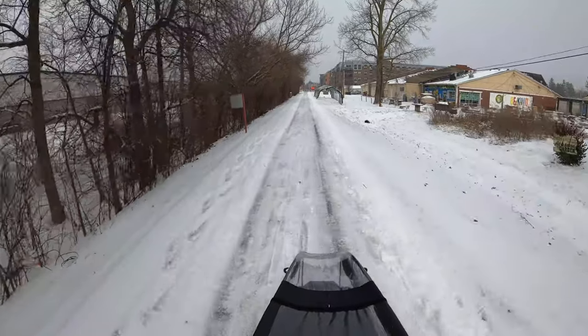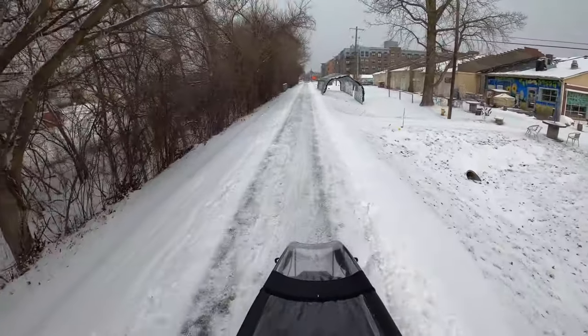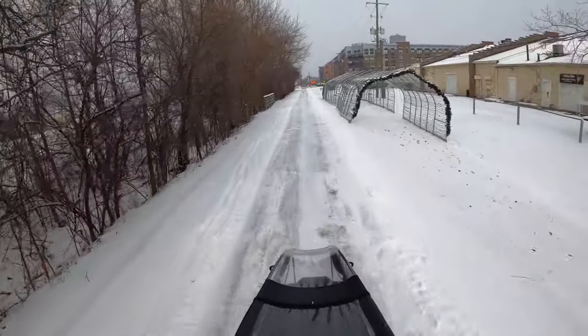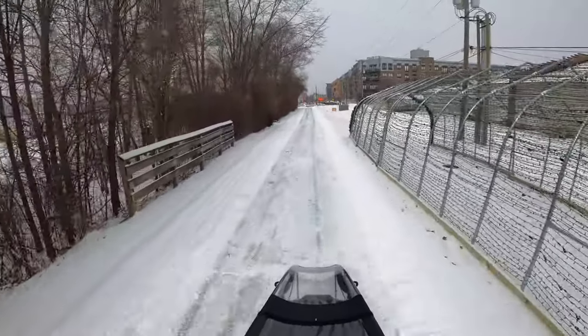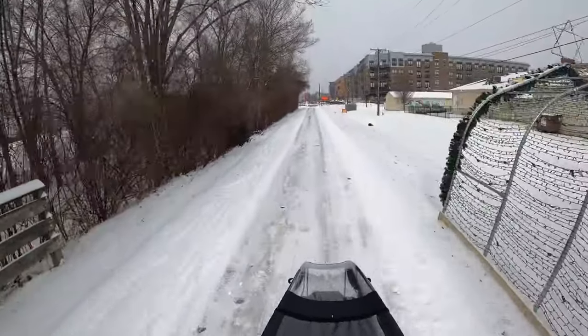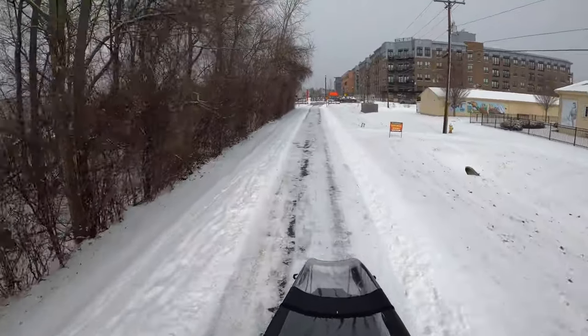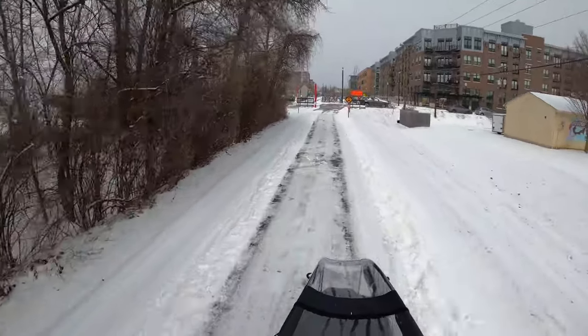This here is the Monon Trail and we're coming up to Monon Boulevard. It did not feel too bad. I had studded tires on the Urban Arrow and the PSI back down to about 30, which is the lowest side of their recommendations. I didn't feel like I was slipping around or uneasy at all — I had really good grip and the trail felt fine.